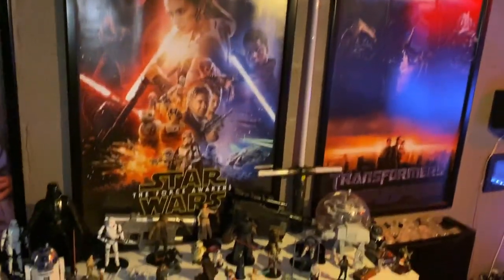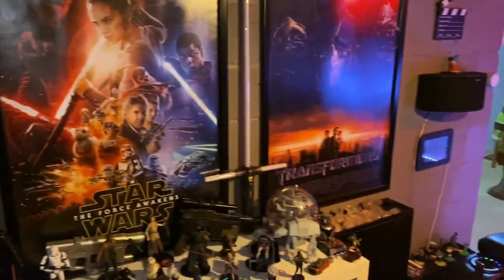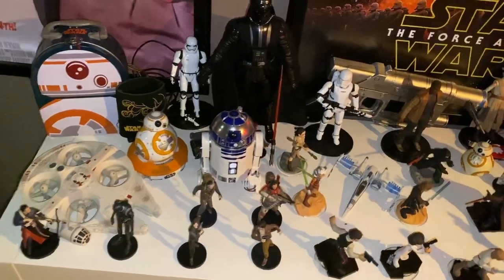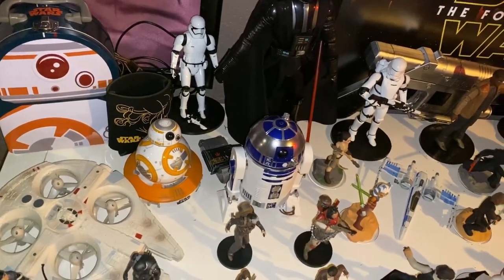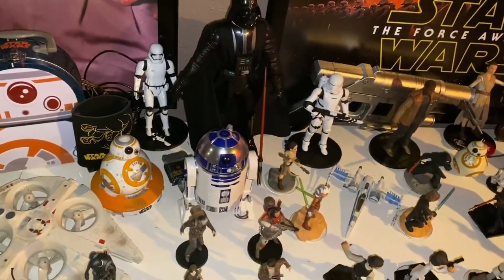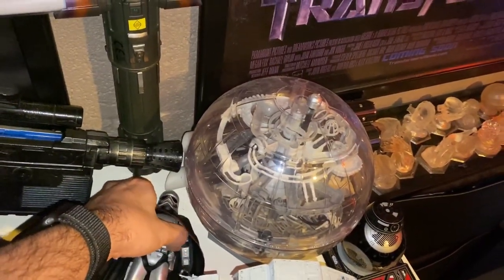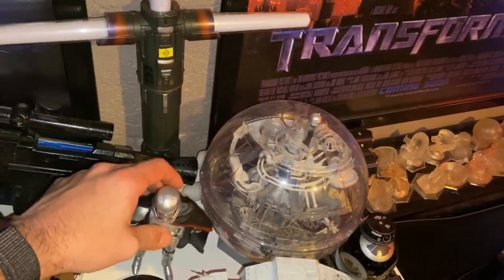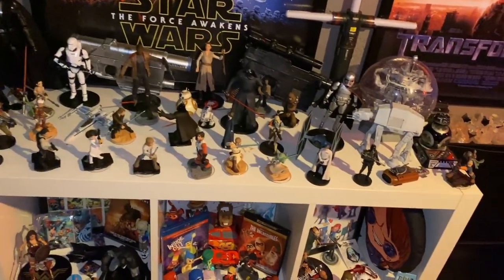Moving over here — posters are exactly the same, but I decided to do all Star Wars for the middle one, since you're not going to find a lot of Mighty Ducks stuff and Transformers has its own shelf. So everything here is all Star Wars related. We did add the R2-D2 here that you can actually remote control with your phone from Sphero, and we added this one from Sphero as well. This guy over here fell so we'll have to fix him later. That's the Star Wars shelf with all the figures.